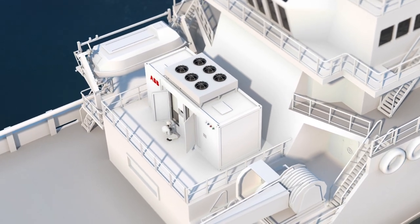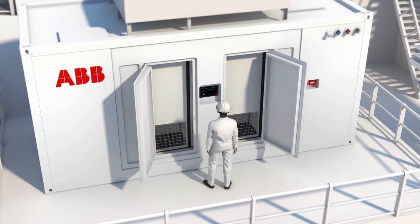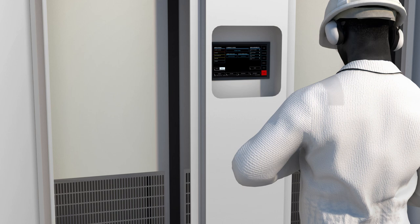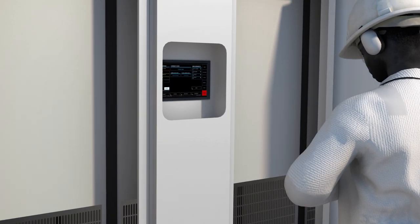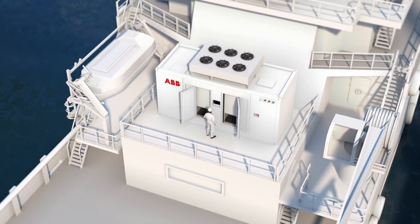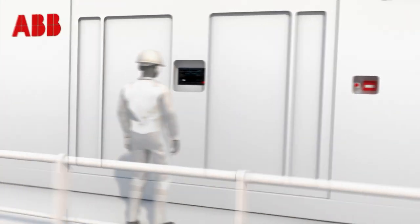Easy access to all components from the outside helps make maintenance safer, by keeping crew away from confined spaces and high energy equipment. Repairs and upgrades can be taken care of before they turn into bigger issues, thanks to remote real-time monitoring.